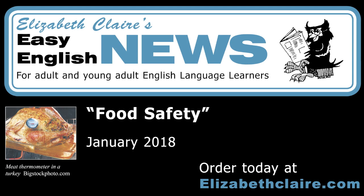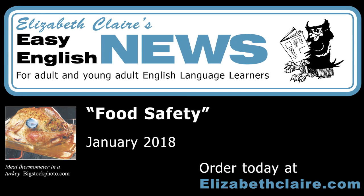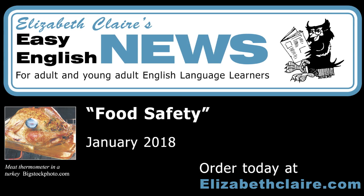The danger zone. Bacteria on food grows fastest between 40 degrees Fahrenheit and 140 degrees Fahrenheit (4 degrees Celsius and 60 degrees Celsius). Keep food below or above this danger zone. The FDA advises people to follow the two-hour rule: throw away meat and other perishable food that has been at room temperature for longer than two hours. In very hot weather, 90 degrees Fahrenheit, throw away perishable food after one hour.